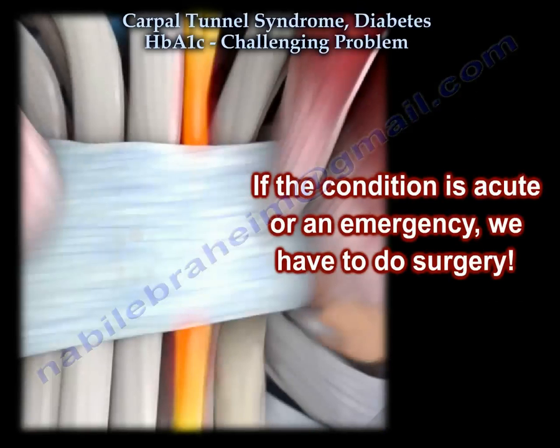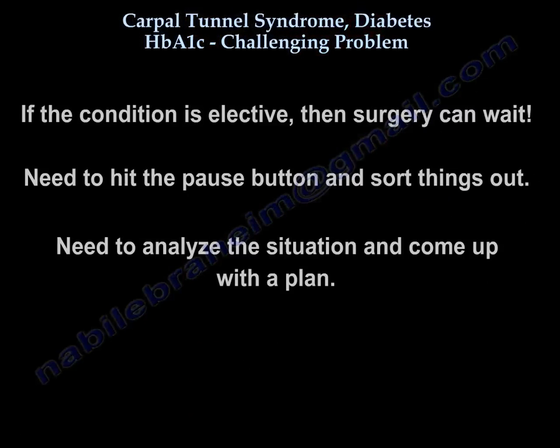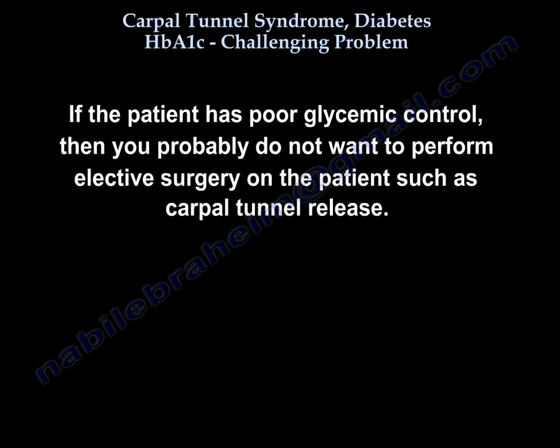If the condition is acute, an emergency, or urgent, we have to do the surgery. If the condition is elective and can wait, then we've got to hit the pause button, sort things out, dig deeper, analyze the situation, and come up with a plan. If the patient has poor glycemic control, you probably would not want to do an elective surgery such as carpal tunnel release, but you could do emergency surgery with proper support from the medical team.